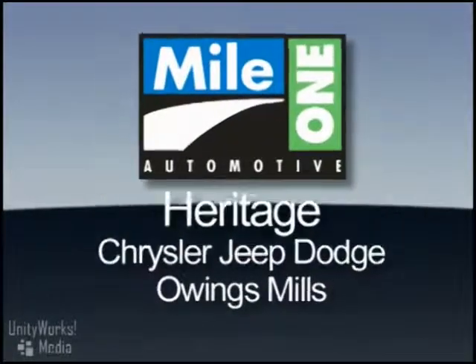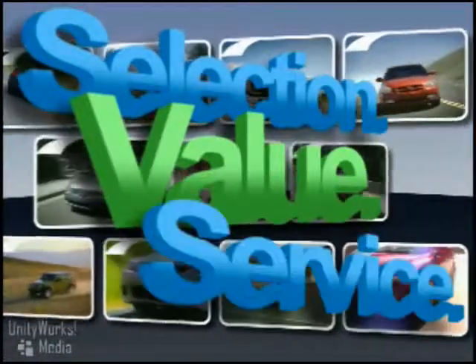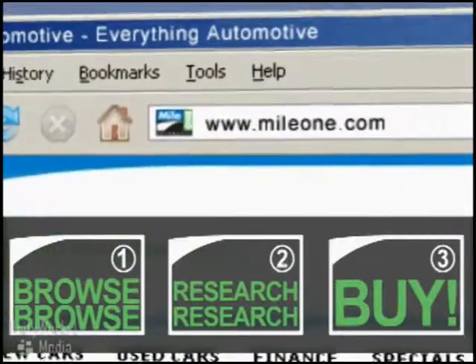At Mile One Heritage Chrysler Jeep Dodge Owings Mills, you'll find the selection and value you'd expect and the customer service you deserve. In three easy steps: browse, research, buy.